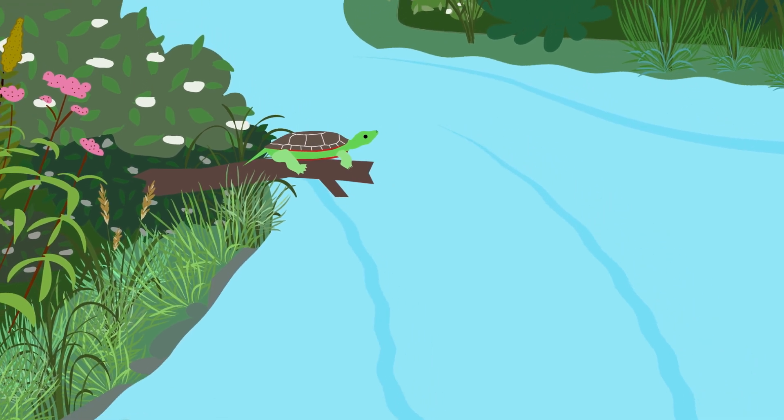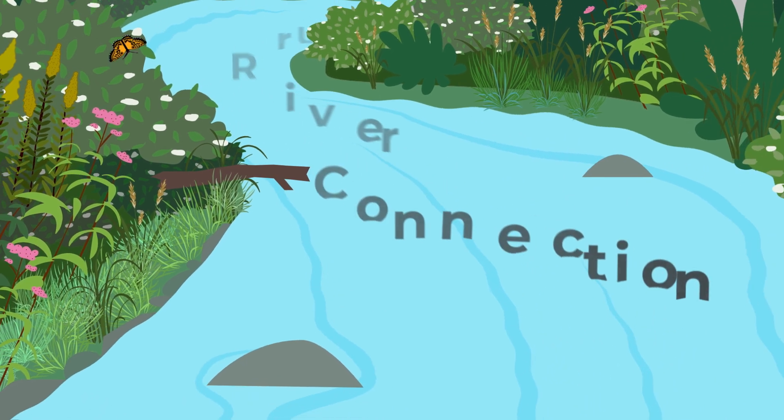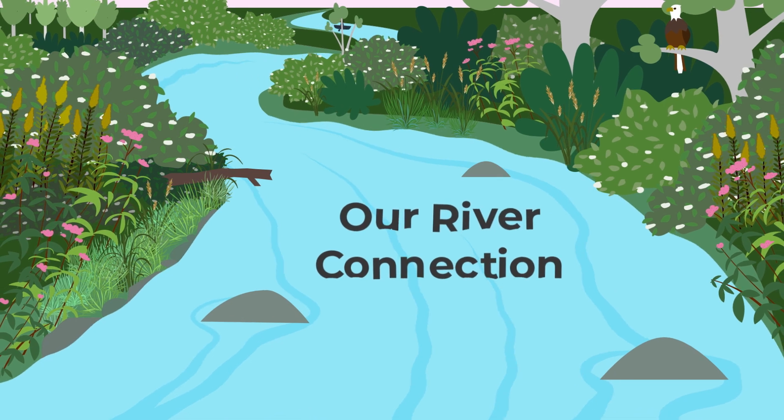Rivers are filled with life. They connect us to each other and nature as they flow through the landscape. We depend on them and their health depends on us.